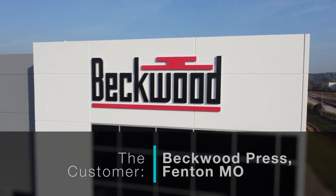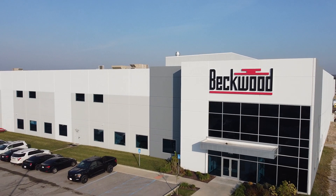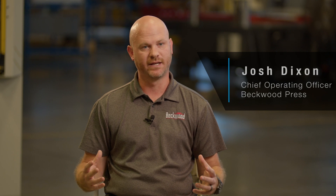People look at Beckwood as being on the forefront of technology, and we're known as the company that likes to push the limits and try new things. So we have customers constantly calling us and asking us, hey, what's the latest and greatest? What's the newest best thing out on the market?